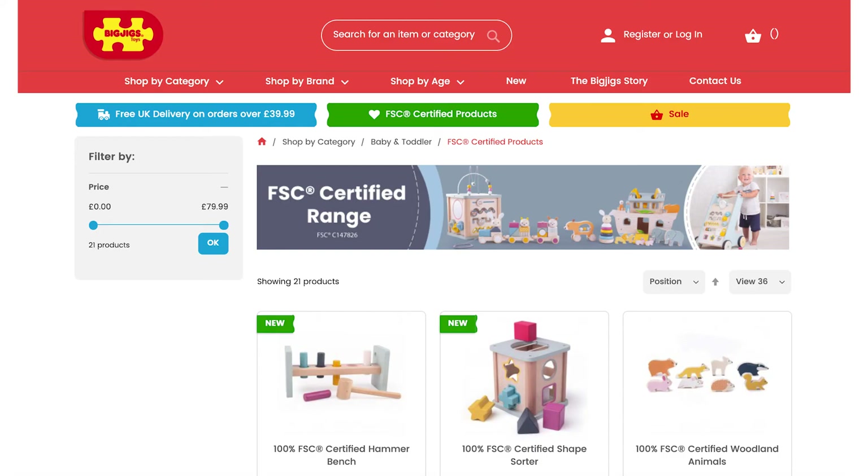Remember, if you would like to promote the FSC certified products you sell, you must either have FSC Forest Management Certification, Chain of Custody Certification or be a promotional licence holder. See our website for further details.